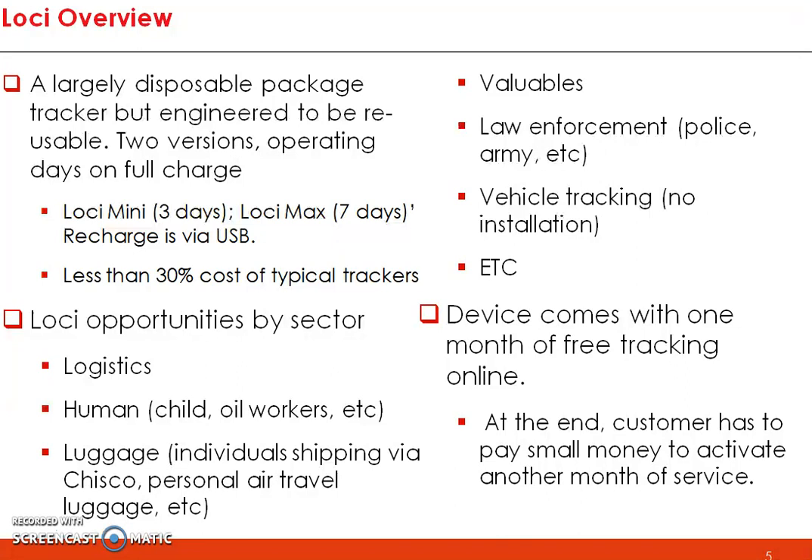If you're traveling and flying locally, you can put Xenvos Loca inside your briefcase or bag to know where it is at any point in time. Law enforcement can also use it — deploying people across the country and knowing where officers are stationed. It also works for vehicle tracking with no installation needed, charged via USB. Our device comes with one month of free subscription. After 30 days, you buy a very low-cost subscription to continue, and you can purchase service for 12 months, 24 months, or even five years.